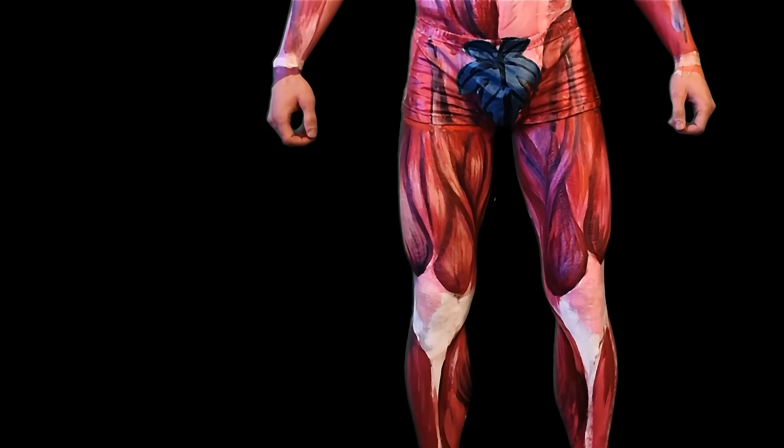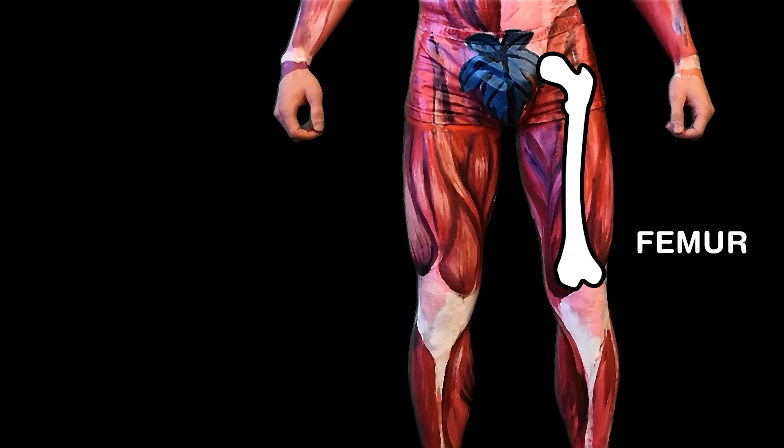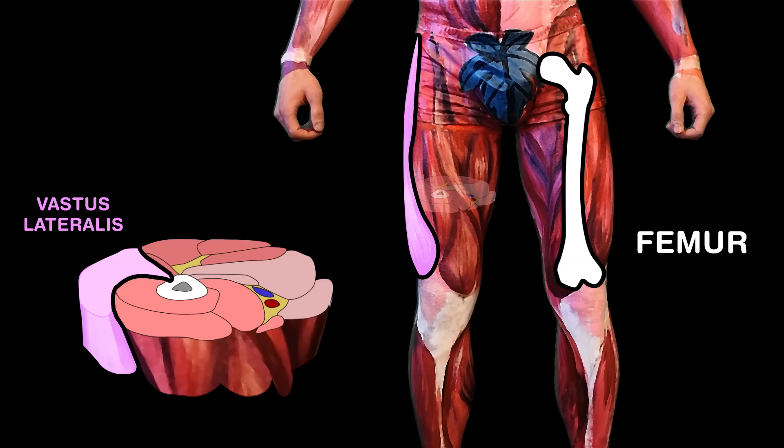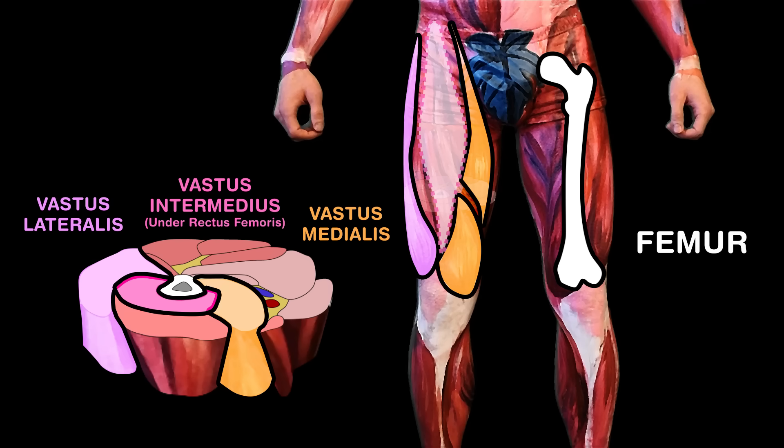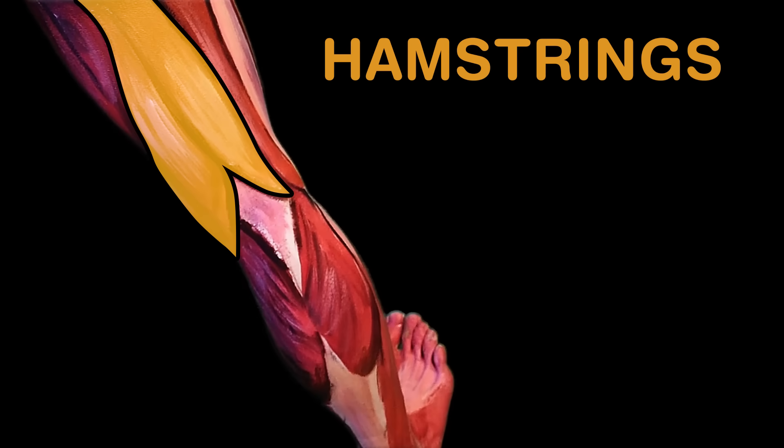The quadriceps has four muscles, which help extend your knee. It's found atop the femur, shown here as you can see. Vastus lateralis, intermedius, medialis — together with the fourth, called rectus femoris.